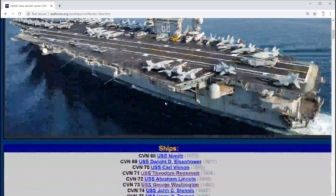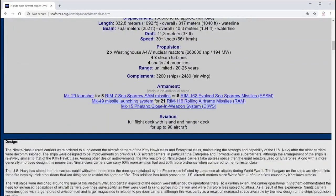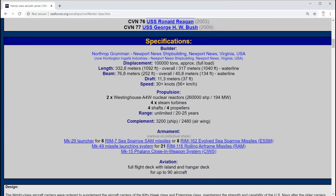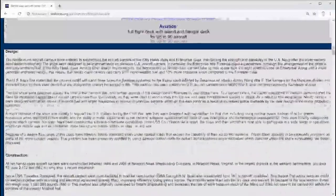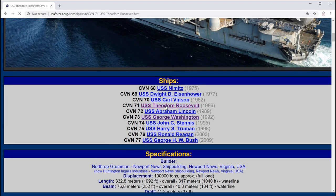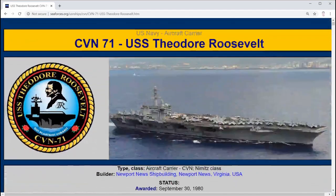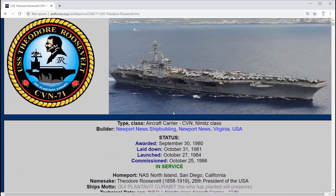This is a very beautiful website with a lot of pictures. You're greeted with USS Nimitz 68, and there's a list of ships here that you can select, along with several specifications - this is the general specification for Nimitz class. There are a lot of images. Let's go select Theodore Roosevelt CVN-71, which is also available in DCS Super Carrier.